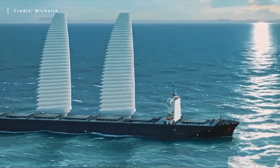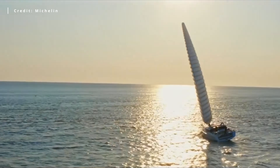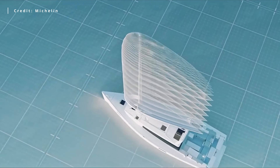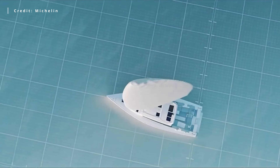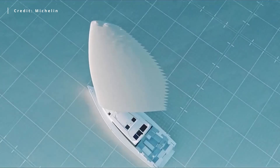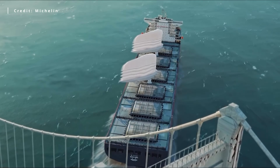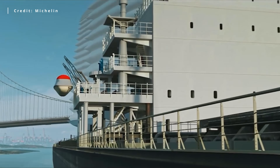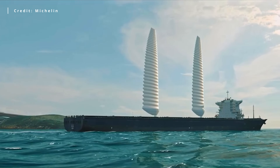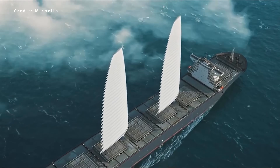Even Michelin, the well-known tire manufacturer, is developing sails for ships. These sails are made of fabric; with the press of a button, a small compressor at the base inflates the sail around a telescopic mast, giving it a wing shape. This wavy design ensures the sail maintains its aerodynamic shape. Being inflatable, the sail experiences less mechanical stress, making it more durable. It is fully automated, adjusting itself based on wind speed and direction. According to Michelin, these sails can be installed on any cargo ship and can reduce fuel consumption by 5–20%, reaching up to 50% on ships specially designed for them. However, these figures are estimates, not based on real-world data.